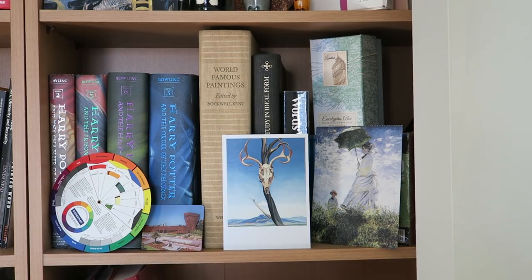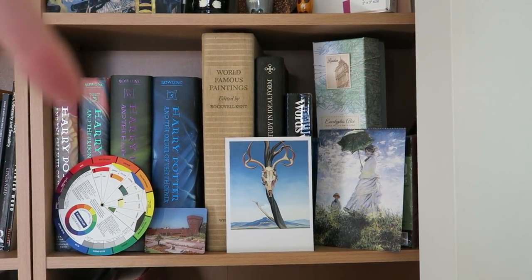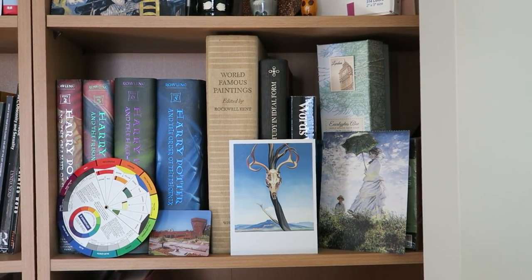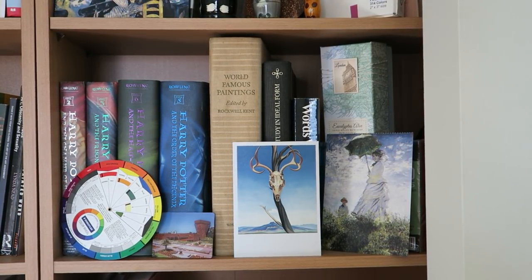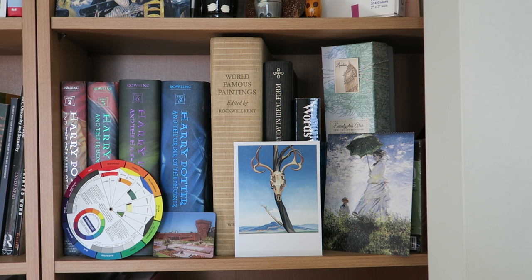Right beneath that is this one, and you guys actually point this out quite a lot. Yes, these are Harry Potter books, and I have no idea where 1, 4, and 7 went — I'm assuming someone borrowed them. These are actually my sister's books, but I just keep them up there and you guys recognize them, which is really cute.